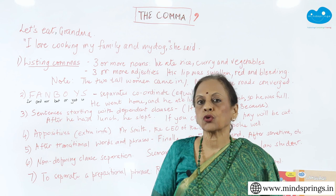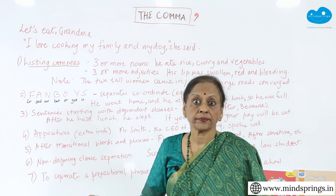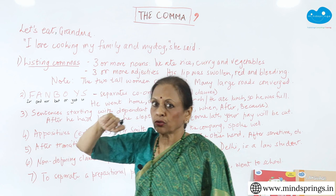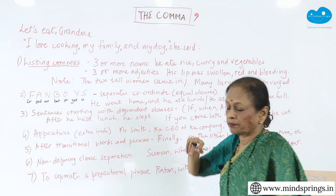Look at the second one: 'I love cooking my family and my dog,' she said. Again, this makes her into some kind of a ghoulish person who is going to cook her family. But if I put commas — I want you to stop for a minute and put the commas yourself. You should have put: 'I love cooking, my family, and my dog,' she said.